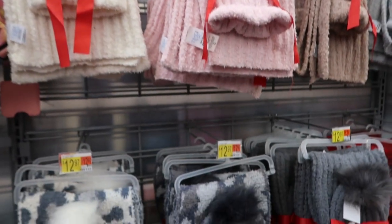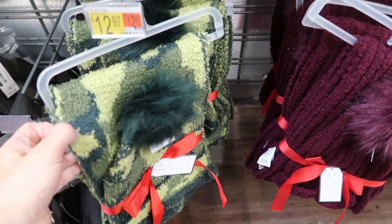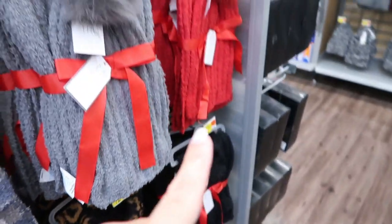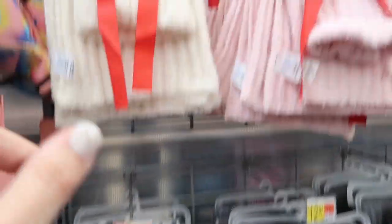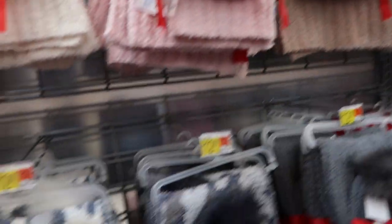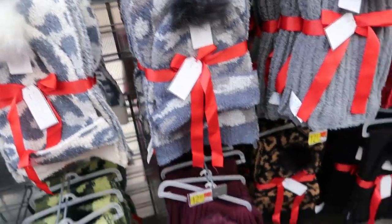These hat and scarf sets are so good and would also look good with the Sherpas. They're $12.97. They're very similar to a Barefoot Dreams texture. They have a camo, plum, leopard, black, red, gray, gray camo, snow leopard, ivory, pink, tan, and gray. These are so good for that price. You can get them that Sherpa and this hat and scarf and be done — such a cute gift.